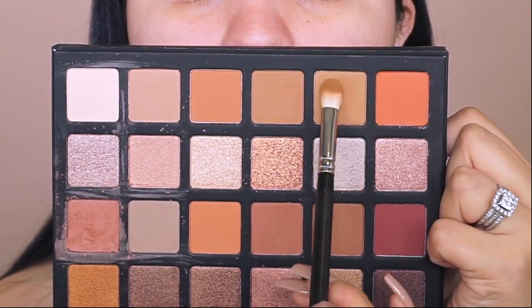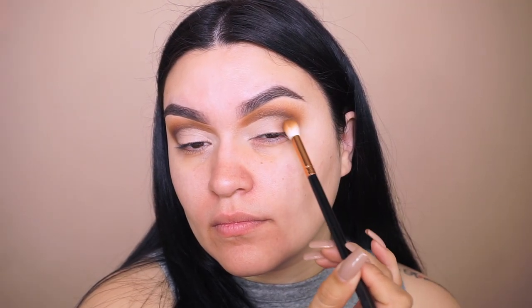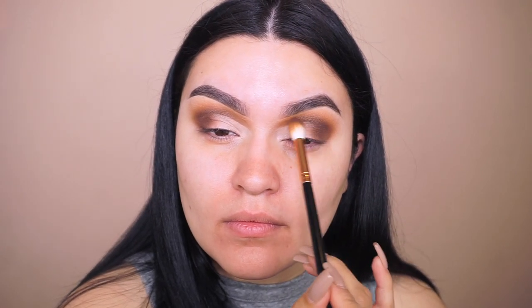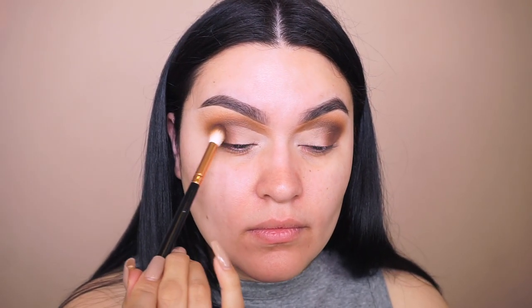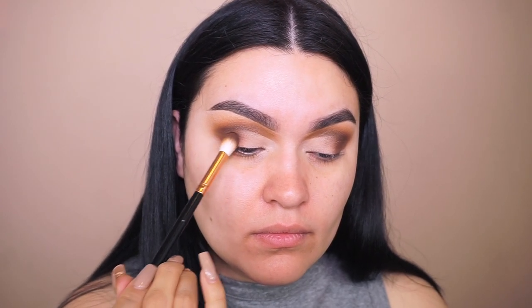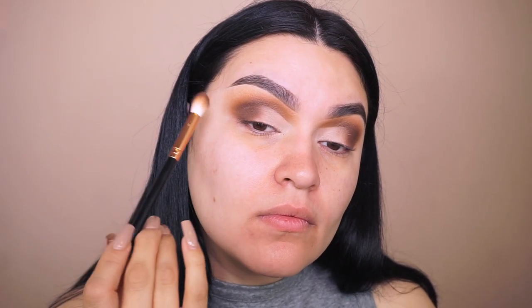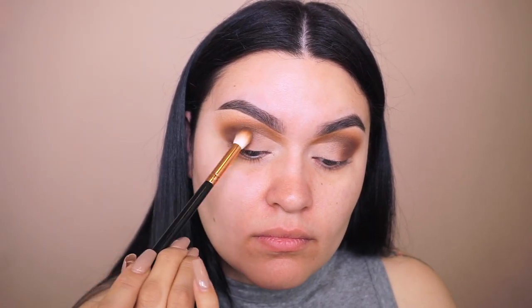I go back into the first transition shade, apply towards the outer corner, then build up with the second and third eyeshadow. One of the reasons I love B Bella Cosmetics palettes is because they blend so well — even layering multiple times I get no chalkiness, no harsh lines, just really nice seamless blending. I wouldn't sit here and tell you something is amazing if it wasn't; I always give honest opinions, and these are seriously bomb.